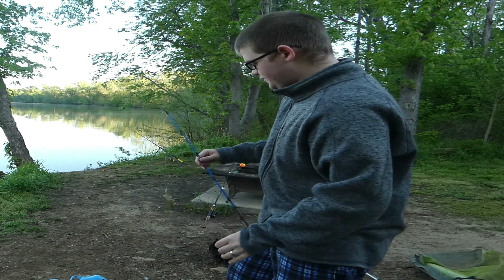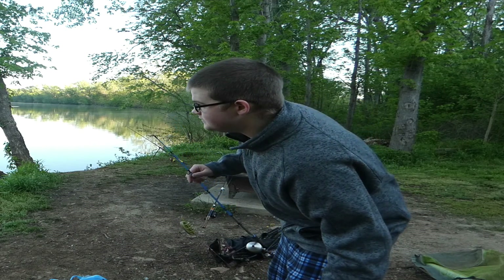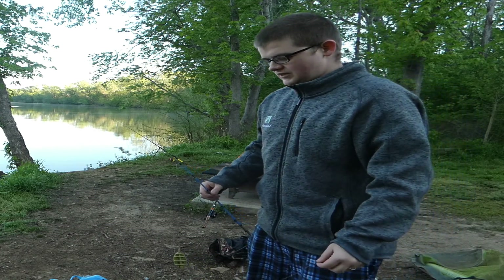I hooked him in the eyeball. You hooked him in the eye? Yeah, but I was so good with the hook I literally got it out without bleeding him to death. That's good, hell yeah.